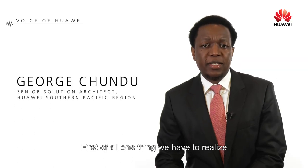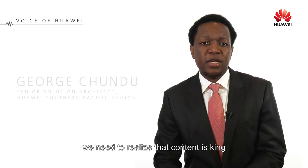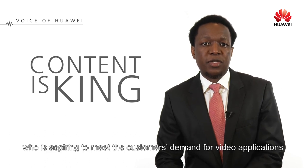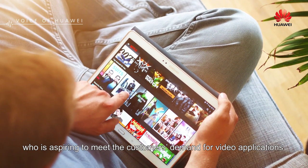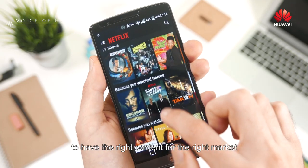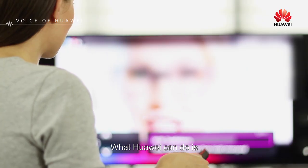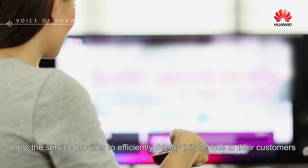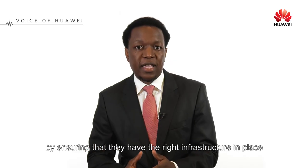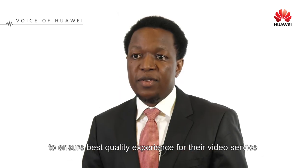First of all, one thing we have to realize before we talk about what Huawei can do for service providers is that content is king. For any service provider aspiring to meet customer demand for video applications, the first thing they need to do is have the right content for the right market. What Huawei can do is help the service provider efficiently deploy this service to their customers by ensuring they have the right infrastructure in place to guarantee the best quality of experience for the video service.